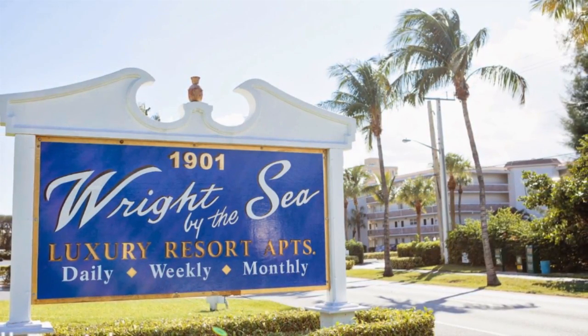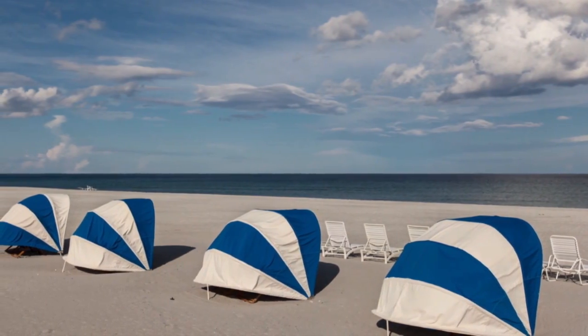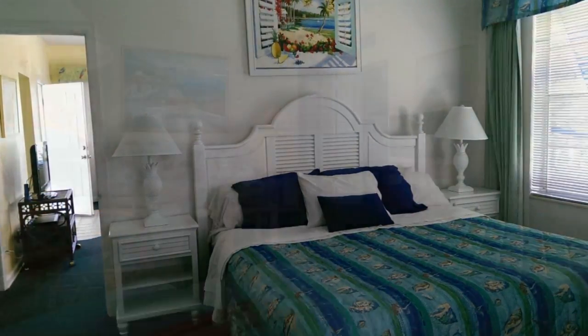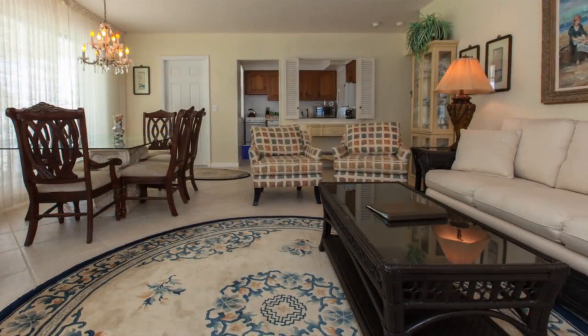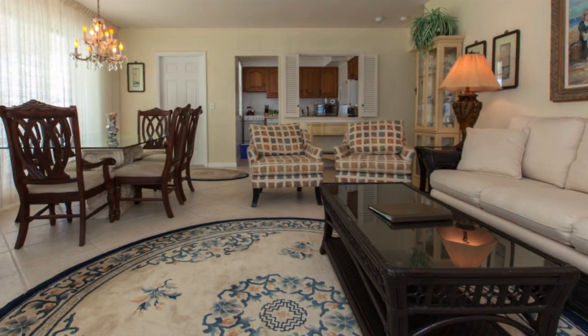Right by the Sea in Delray Beach, Florida offers Old Florida charm with beachside appeal. Enjoy a one-bedroom apartment with an ocean view, fully equipped kitchen, dining area, and living room with sleeper sofa. Also included is Wi-Fi internet and complimentary coffee and a newspaper each day.